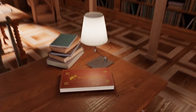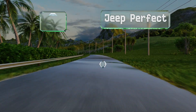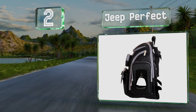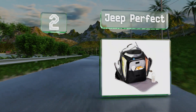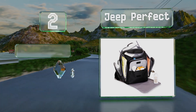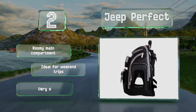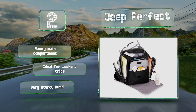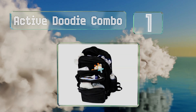At number two, save a little money for toys by getting the affordable Jeep Perfect. It's as well equipped as its namesake vehicle, with a hard case for wipes smartly placed on the outside, a comfortable cushioned back, and two mesh pockets for items that need to dry. It's a very sturdy build with a roomy main compartment, ideal for weekend trips.